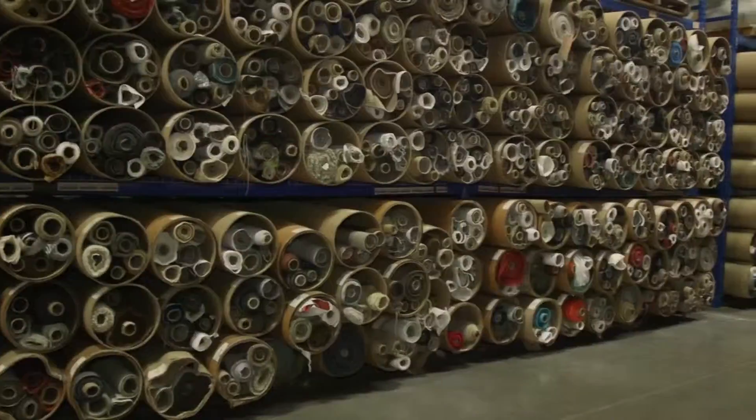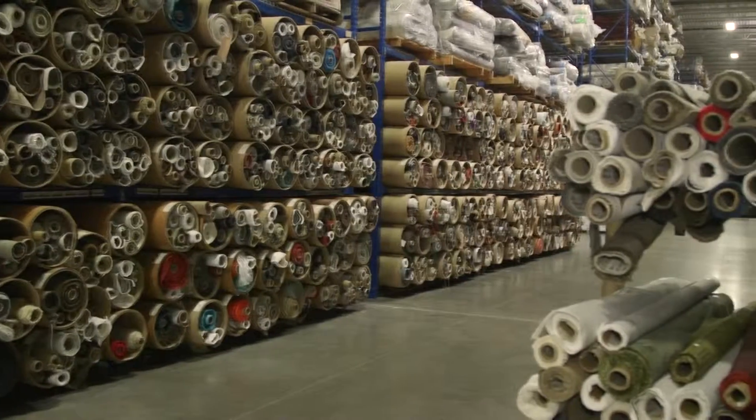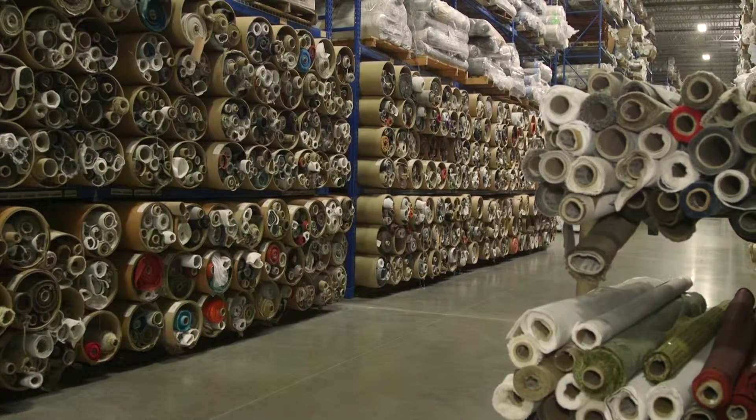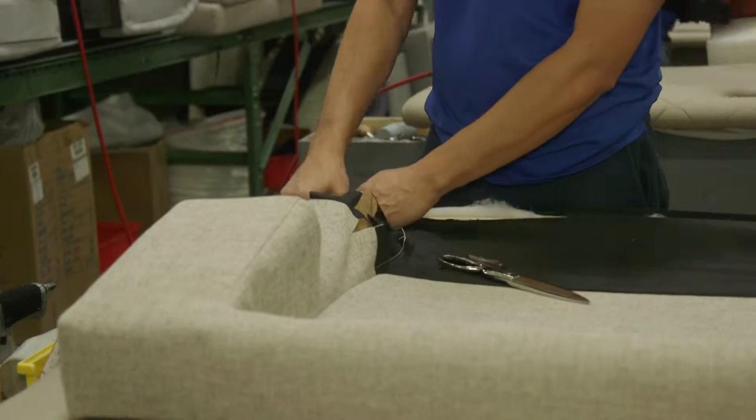The most important thing is that we keep our commitment to our customers, and so we've traveled the world from Italy to Belgium to Turkey and even work with some domestic partners here to build a great fabric assortment and find the finest textiles. We also work with the most trusted vendors so that we can keep that commitment to our customer, because we know if we're working with vendors that take care of us, we'll then be in turn able to take care of our customer.